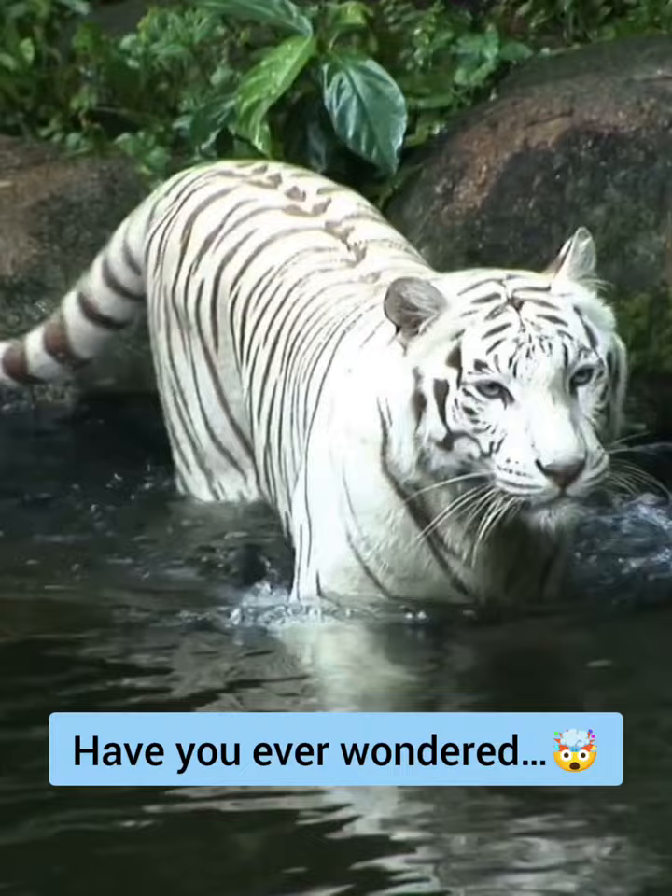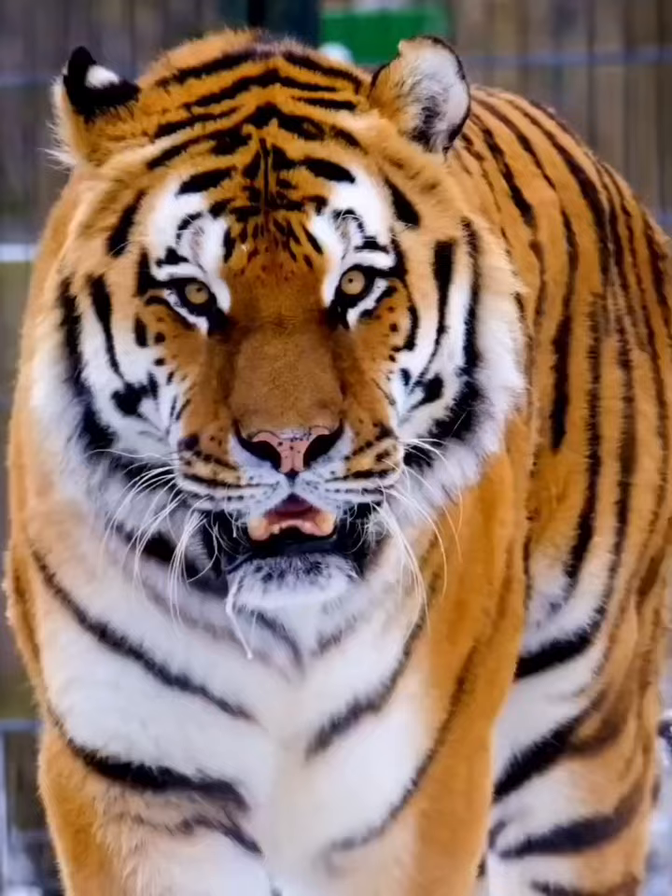Tiger Classification: Tigers, scientifically classified under the Panthera genus, stand as the largest cat species on the planet.